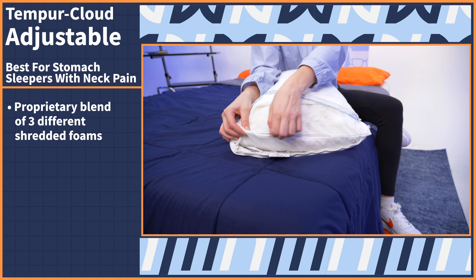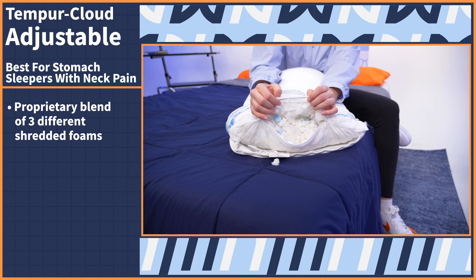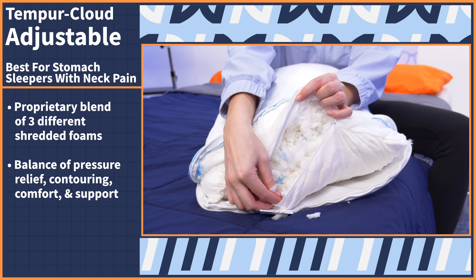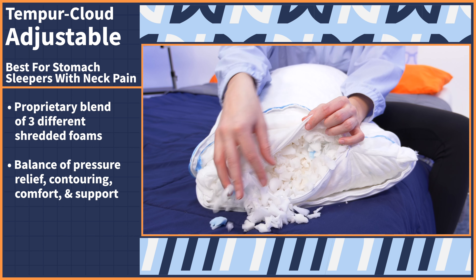Stomach sleepers can often feel pain because of the way our neck is turned as we're sleeping. Alleviate that pain with our next pick, the Tempur Cloud adjustable pillow. It comes to shine with its proprietary blend of three different shredded foams. Each foam works together to create a balance of pressure relief, contouring comfort and support, perfect for combating neck pain.